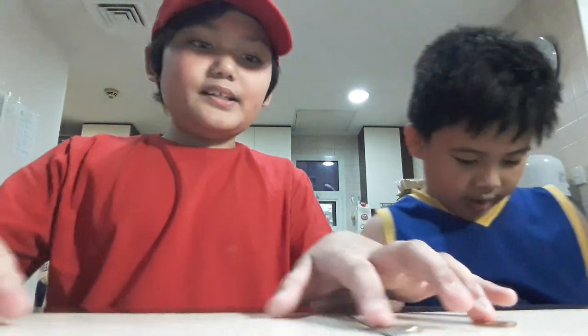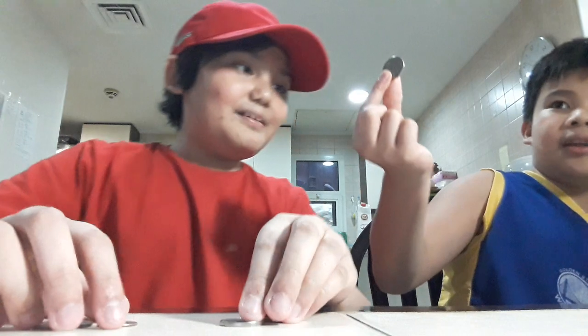Money, money in my pocket. Money, money in my pocket — I know how to count it.